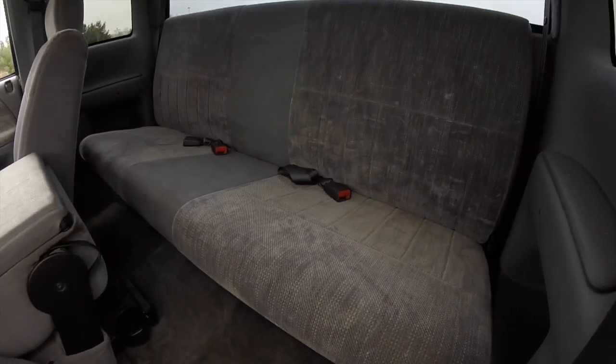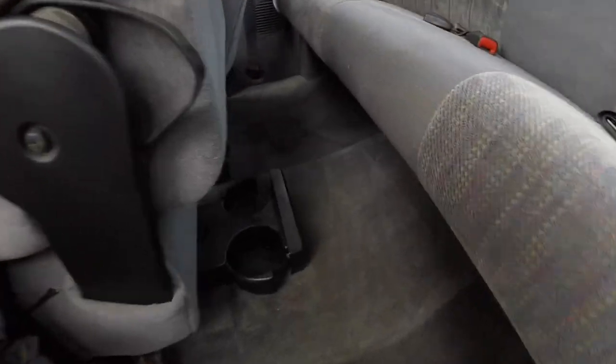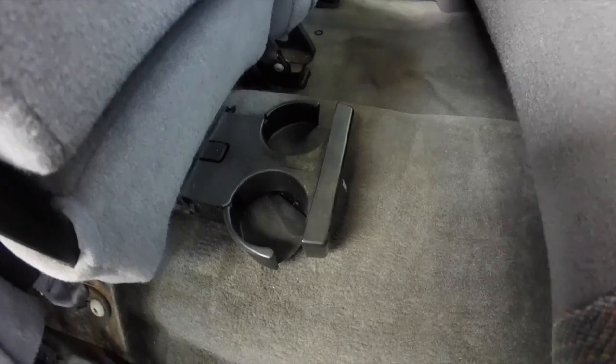Taking a look at the rear seat — it seats three across, and there are floor-mounted cup holders that pull out.